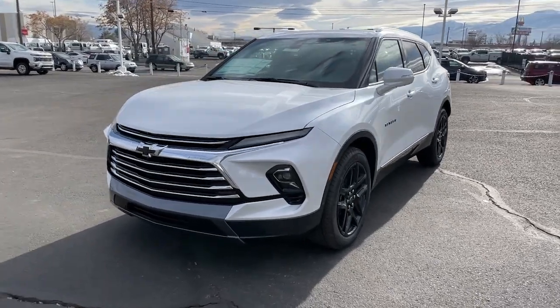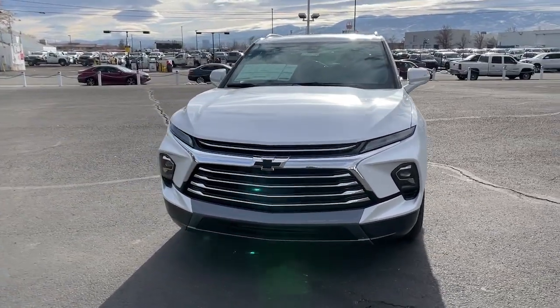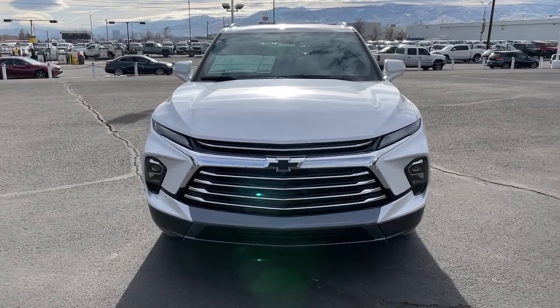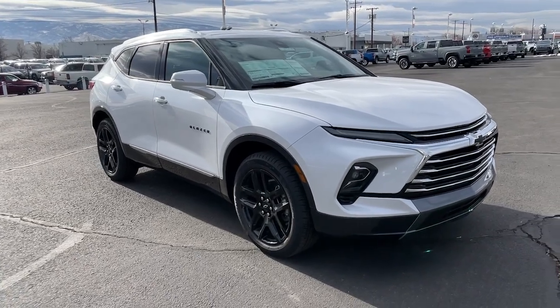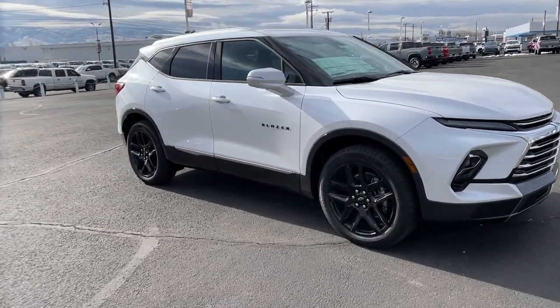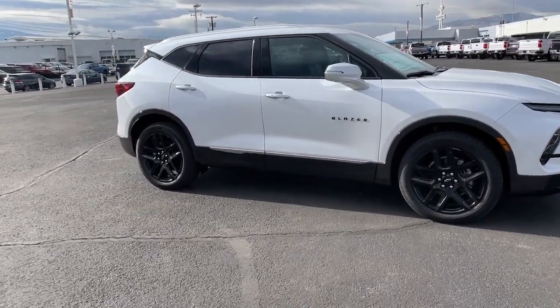You're going to love the 2024 Chevrolet Blazer. This distinctively stylish Blazer offers sporty looks and handling, a quiet, spacious cabin equipped with desirable safety and connectivity features, and a smooth, confident ride.